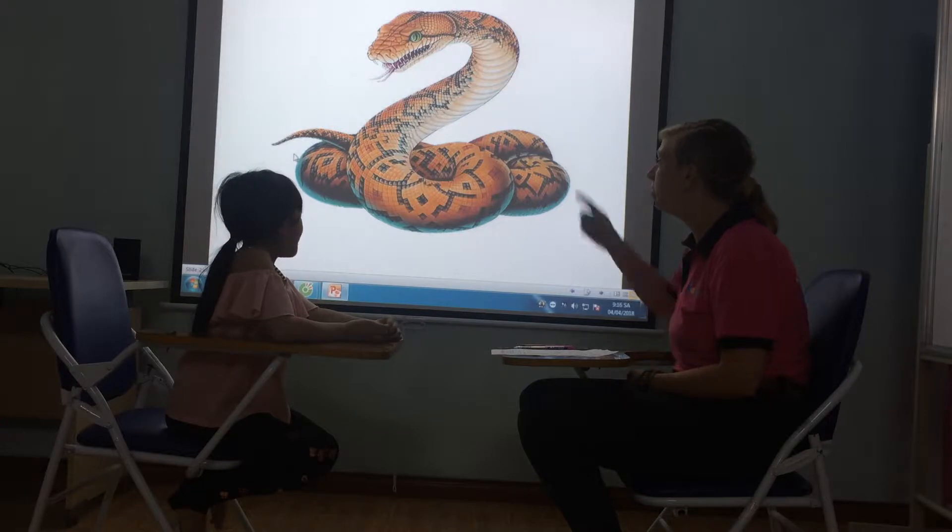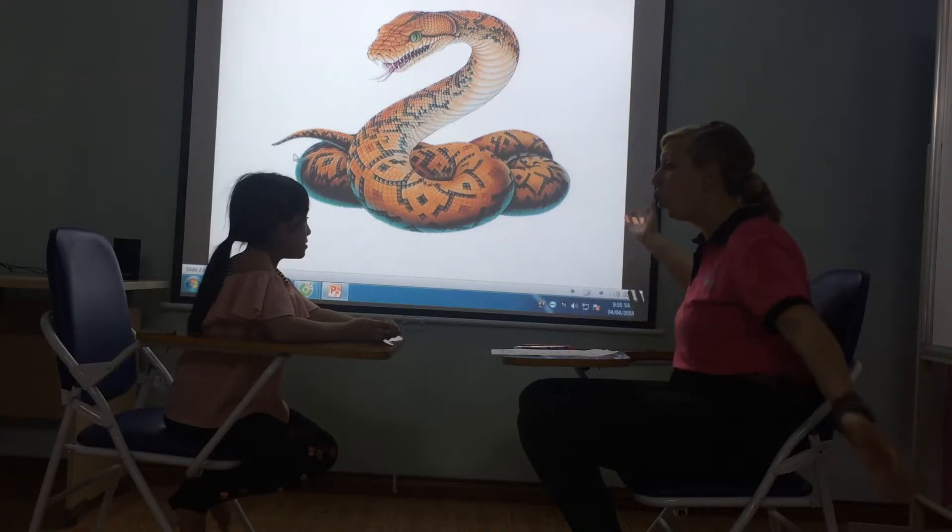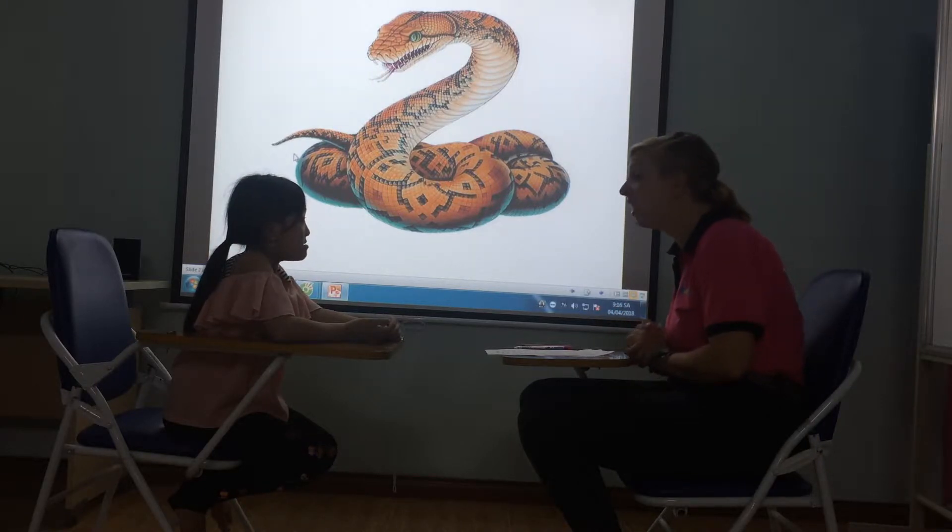Let's look at some animals. What animal is this? A snake. Yes. And is it long or short? It's long. Yes. And do you like snakes? No, I don't. Very good.